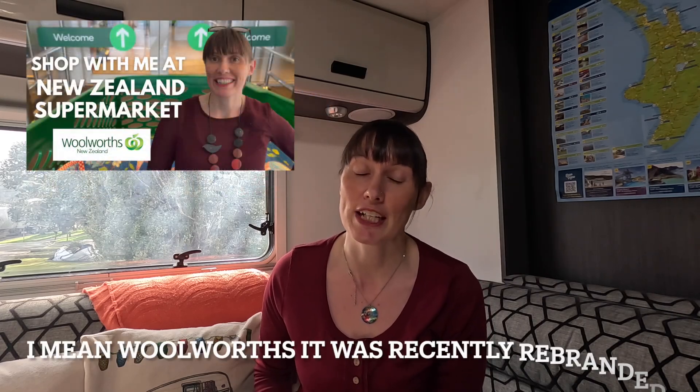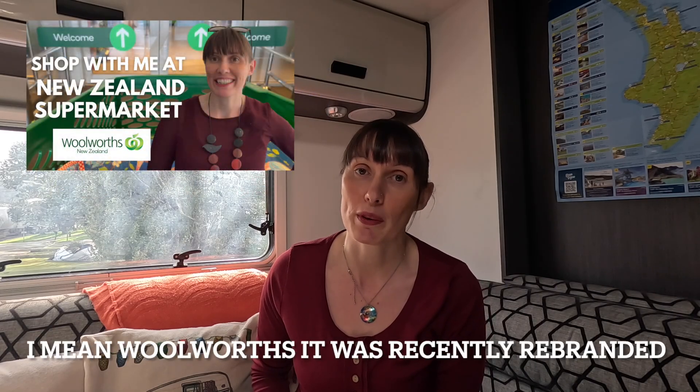Head to Pak'nSave — I've done a really good video about Pak'nSave and why I think it's the best for bulk buying, but you could also go to New World or Countdown. Top tip: get your fuel after you've done your shopping at Pak'nSave, because with that you'll get a fuel voucher. Use that fuel voucher to get a six-cent discount on your fuel at the petrol station next door. You cannot save them and use them for different places, and they're only valid for two weeks.